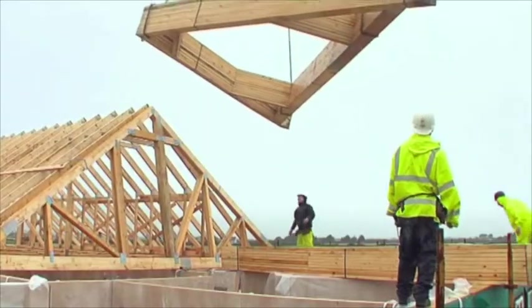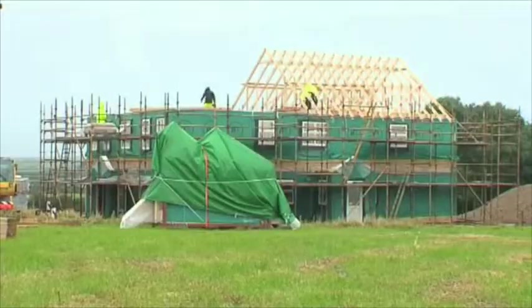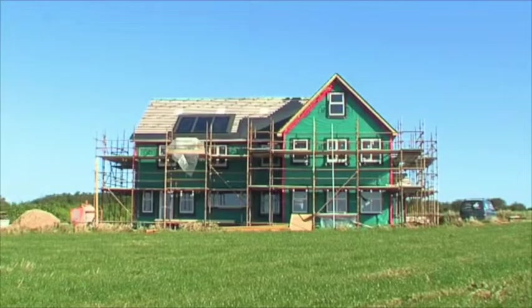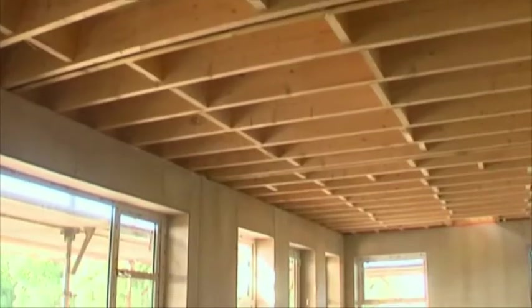Day three: roof trusses and roof panels are lifted into position and secured. Day four: the fitting team then move onto felt and battening the roof. Day five: completion of the build, clean up, and ready for handover.